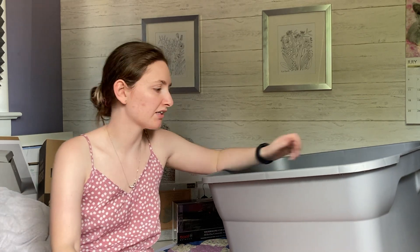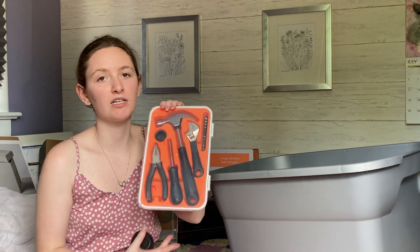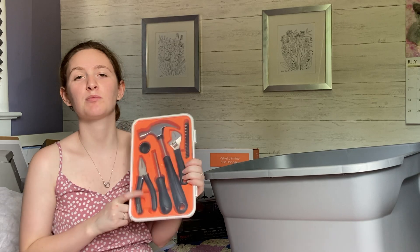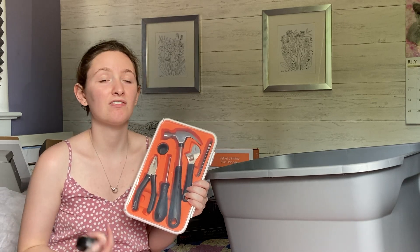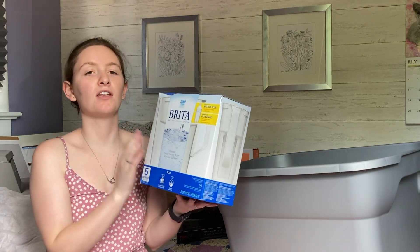Now jumping into the miscellaneous section. The first thing is a tool kit — I got this because I have a storage unit I'm going to have to put together, and it's always good to have a small tool kit around. I have a really big one at home but I'm not going to bring that whole thing, so a small one will do just fine for putting together smaller items.